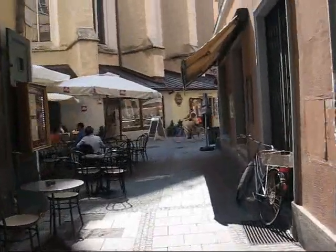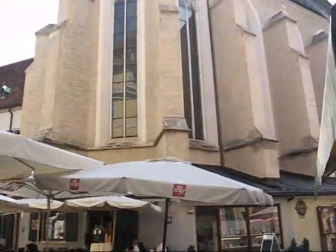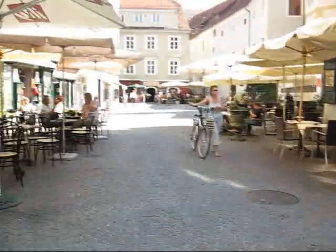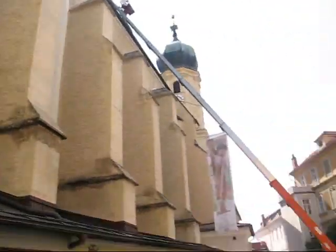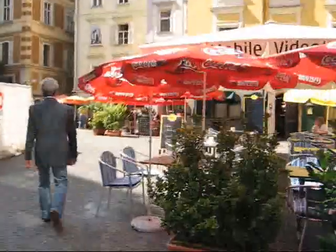And now we're coming out at the tail end of a church here. I have to check what church this actually is. Here's another little square that opens up into a number of gastronomic establishments. I think the front of the church is in this direction, so let me have a look at it.